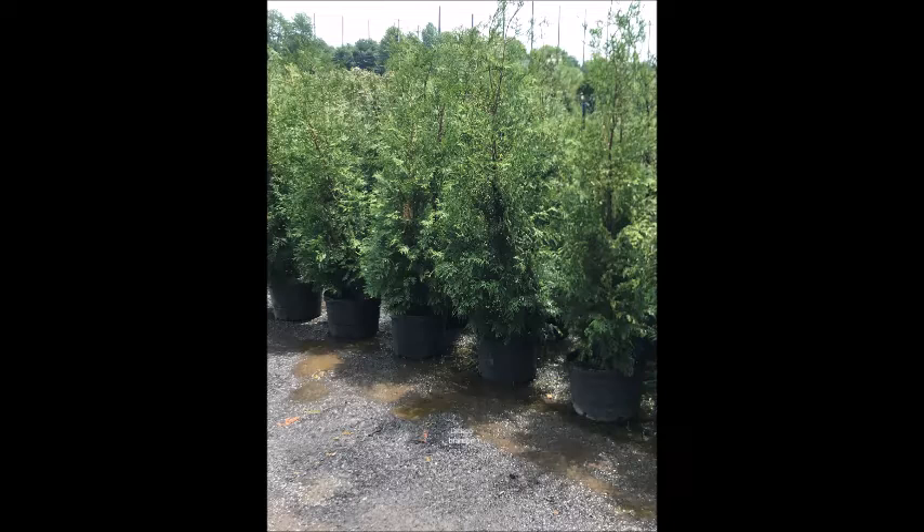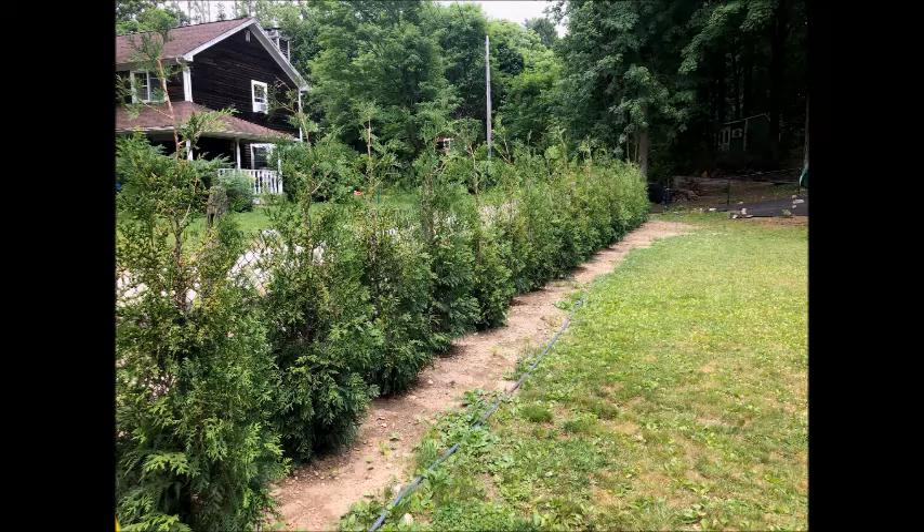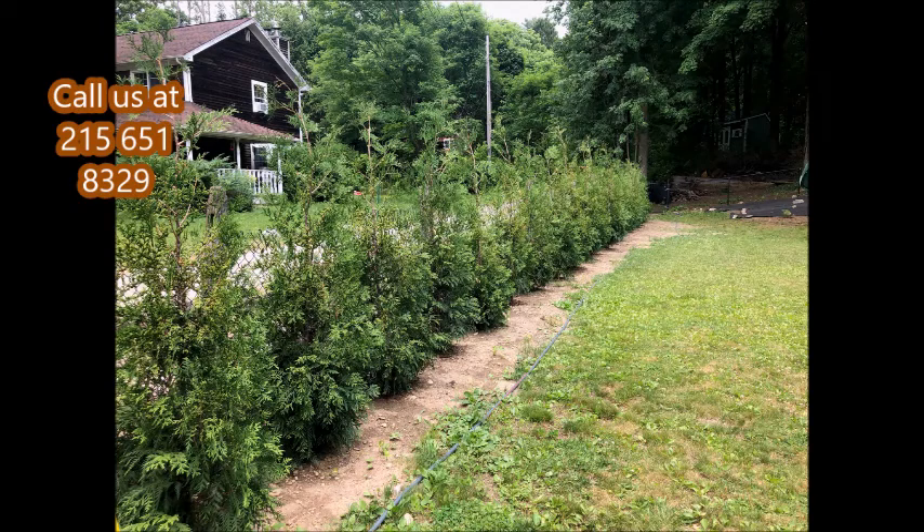This arborvitae is called American Pillar. It's a four to five foot arborvitae that forms a beautiful screen or hedge. It'll grow to 20 to 30 feet tall. It's planted two and a half to three foot on center, and they're available at Highland Hill Farm on Route 313 in Fountainville, PA.